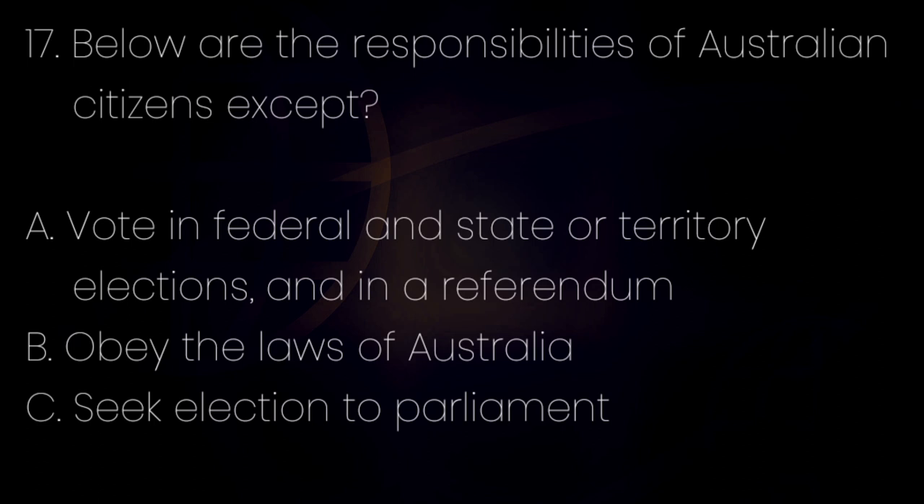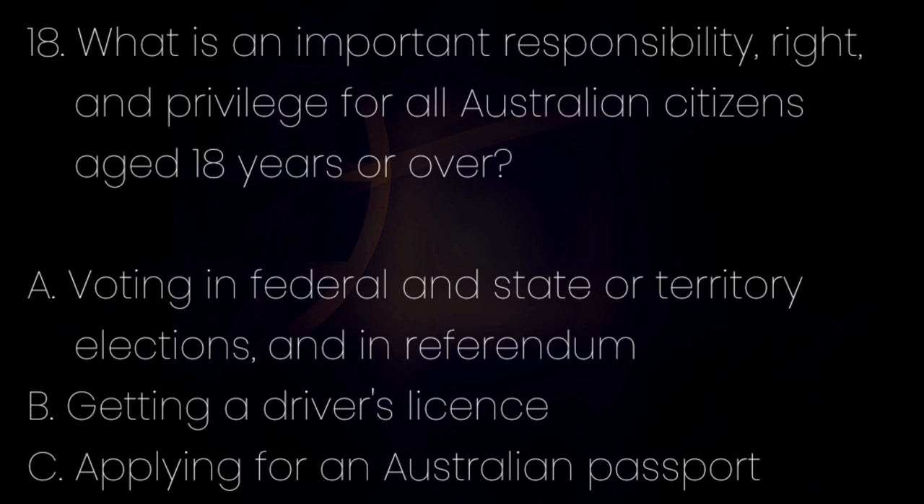Number 17. Below are the responsibilities of Australian citizens, except? Letter A: Vote in federal and state or territorial elections and in a referendum. Letter B: Obey the laws of Australia. Letter C: Seek election to parliament. The answer is letter C — seek election to parliament. Number 18. What is an important responsibility, right, and privilege for all Australian citizens aged 18 years or over? Letter A: Voting in federal and state or territorial elections and in a referendum. Letter B: Getting a driver's license. Letter C: Applying for an Australian passport. The answer is letter A — voting in federal and state or territorial elections and in a referendum.